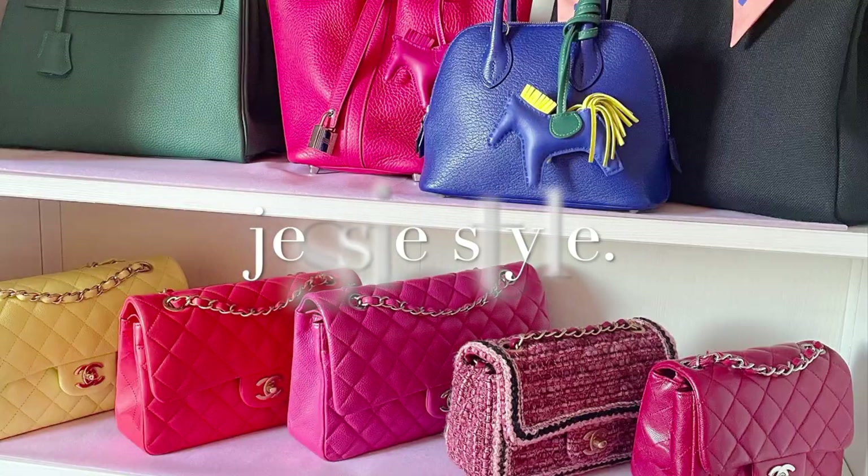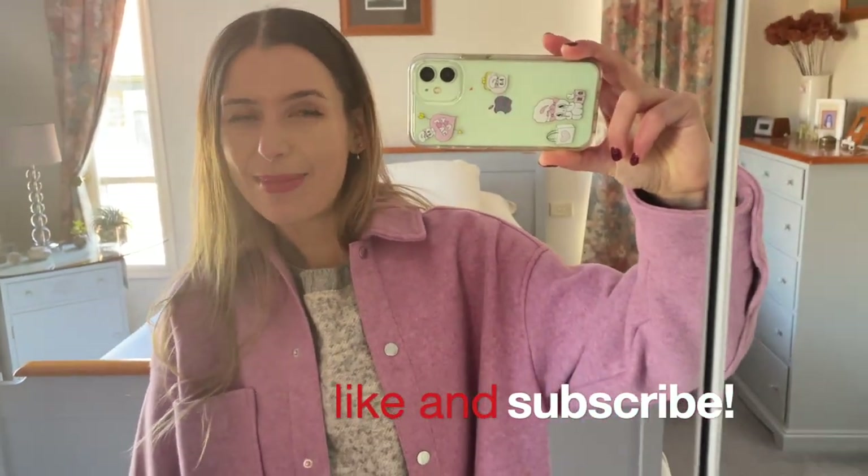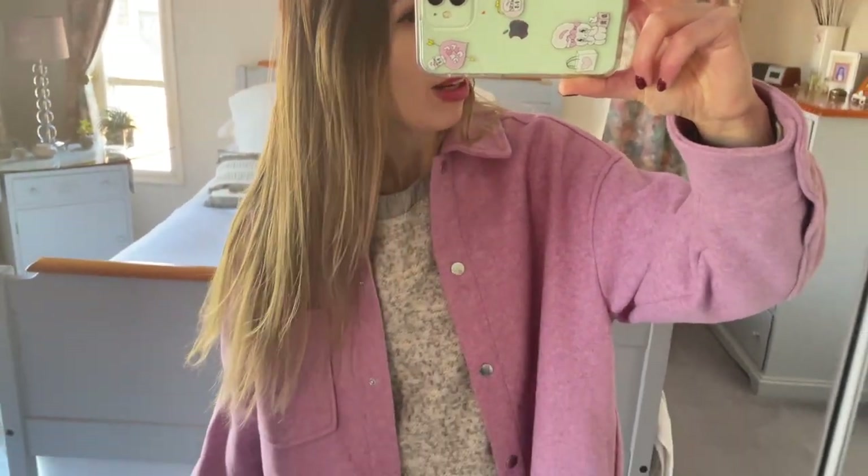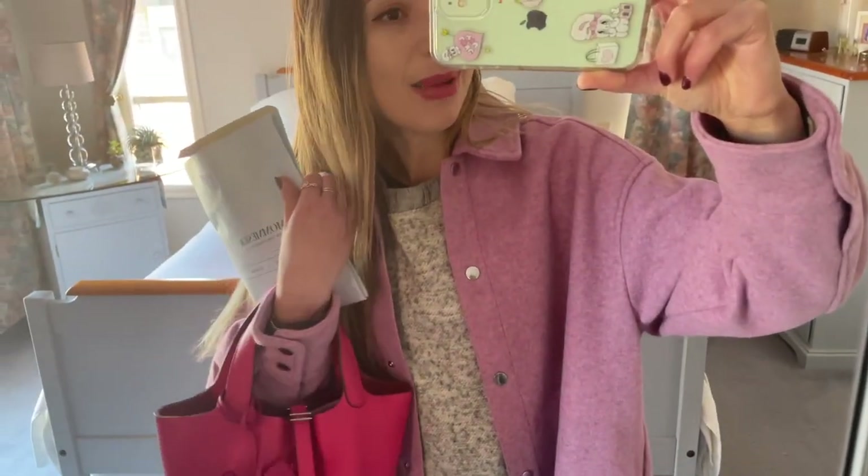Hey guys, welcome to my channel, I'm Jess. I wanted to show you guys my outfit of the day. Since the pandemic I've been trying to grow my hair out brown again, so the ends are a little bit sad. I've had some scalp issues — my scalp's been really dry — so I've started using argan oil and all sorts of things, but I'm definitely due for a haircut.